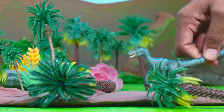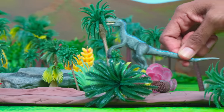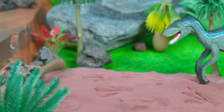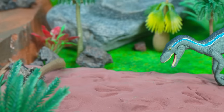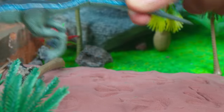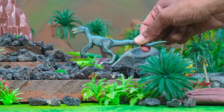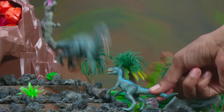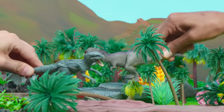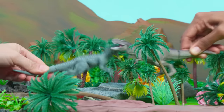Downed trees — maybe from a big herbivore like a Brachiosaurus. More tracks, and these are big ones! Their shape matches the size of a Tyrannosaurus Rex. They're likely responsible for these downed trees. I wonder where the T-Rex might be? Behind the volcano! It's not just a T-Rex — that's a Tyrannosaurus Rex and an Indominus Rex having a big fight.